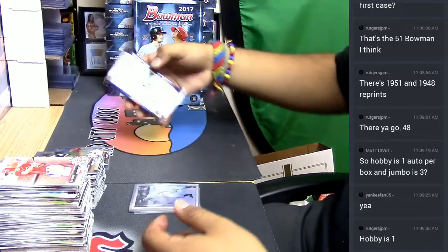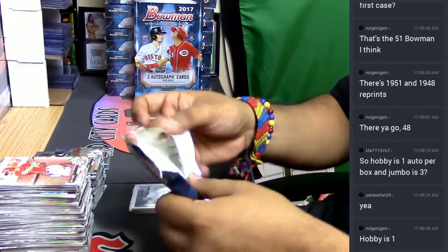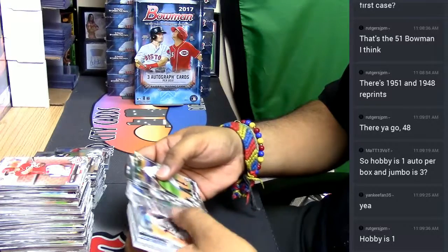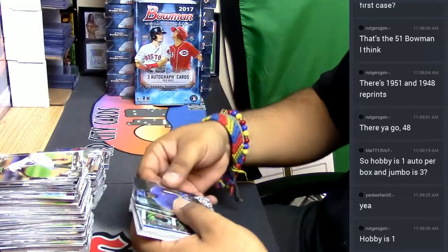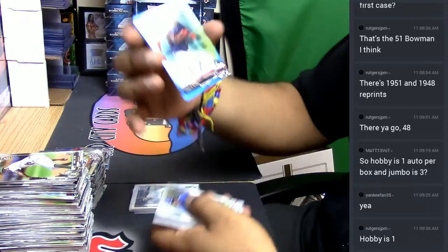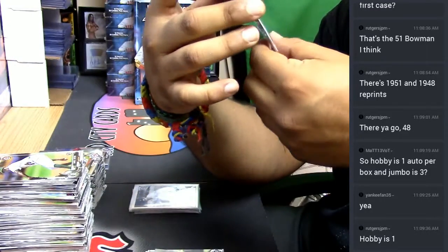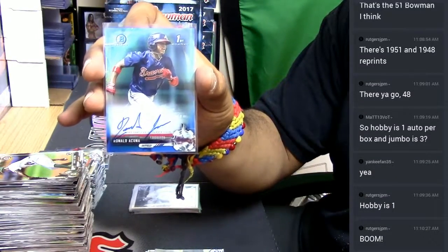And the final pack here — this one should have the final auto. These are all paper base, chromes — here's the auto for the Atlanta Braves: Ronald Acuña, numbered to 150. There you go! He needs to keep that autograph a little more up in the autograph section, but that's still a good one. That's a good one!